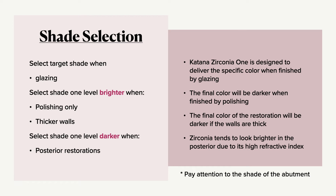If you're going to polish only, go one level brighter because polishing actually darkens the shade a little. If the walls of the restoration are a little bit thicker, also go one shade brighter because increased thickness makes it a little darker. Select one level darker for posteriors because zirconia tends to be a little brighter in the back due to the refraction index. And pay attention to the abutment — if the stump shade is really dark, go one level brighter because this product is a little more translucent.